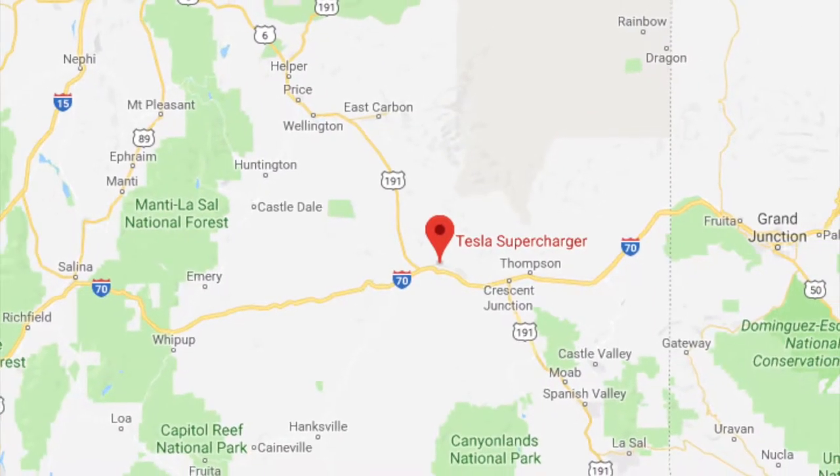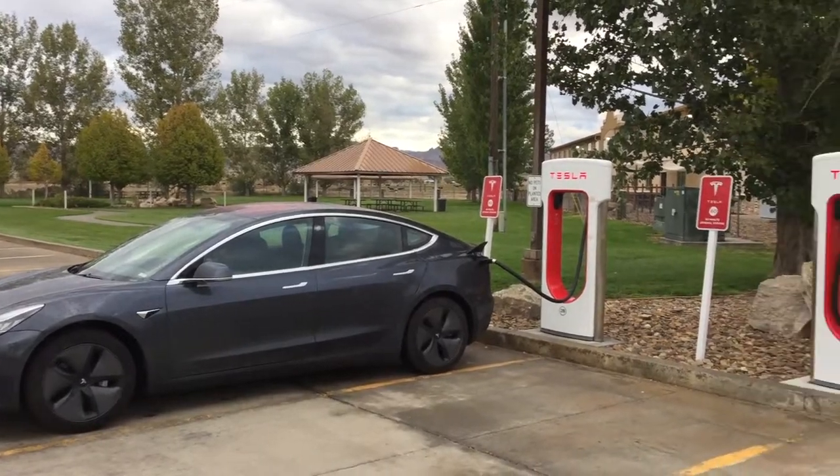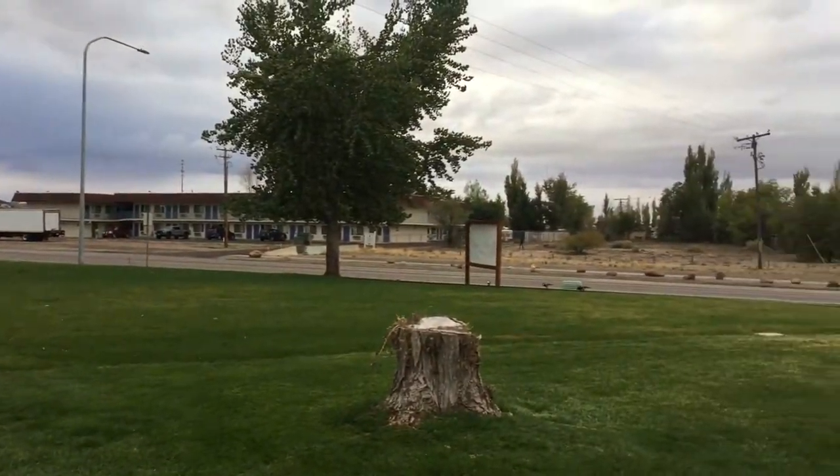The Green River Utah Supercharger is just off of I-70. It is a four stall supercharger. There's not a lot of amenities right near it, but there are several hotels and a gas station in the general neighborhood.